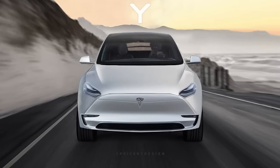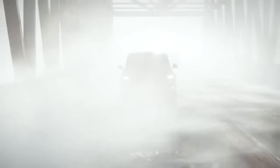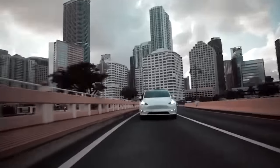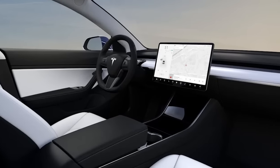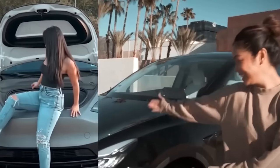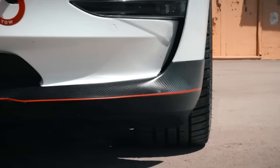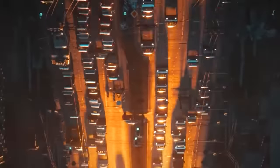Elon Musk has announced the most highly anticipated SUV for this year, the all-new Model Y. This innovative vehicle has been shaking up the EV industry ever since its release. But what makes the Model Y stand out in a world full of electric vehicles, and why do people love it so much? Join us as we explore the new 2023 Tesla Model Y that has set the automotive world upside down.